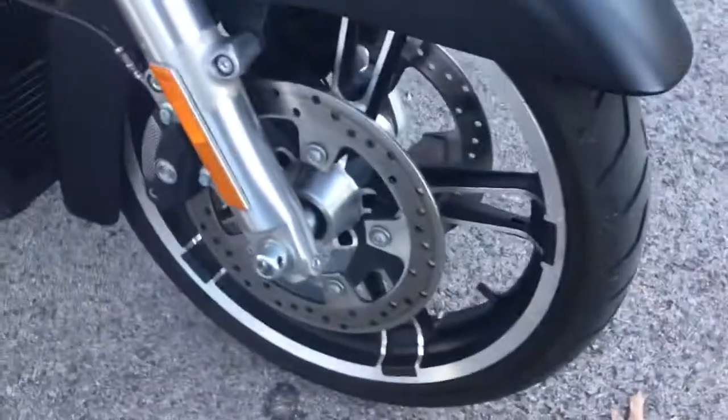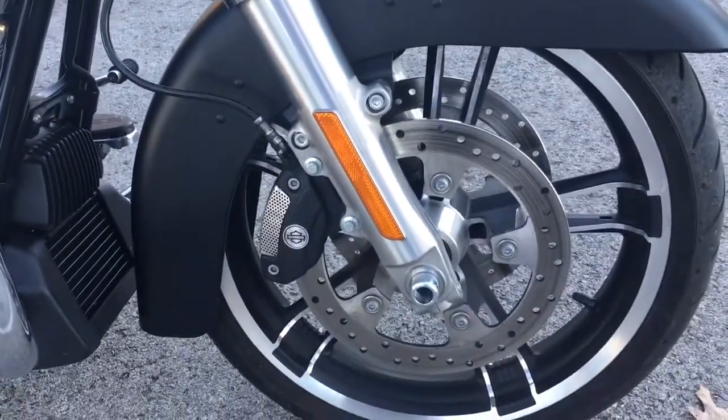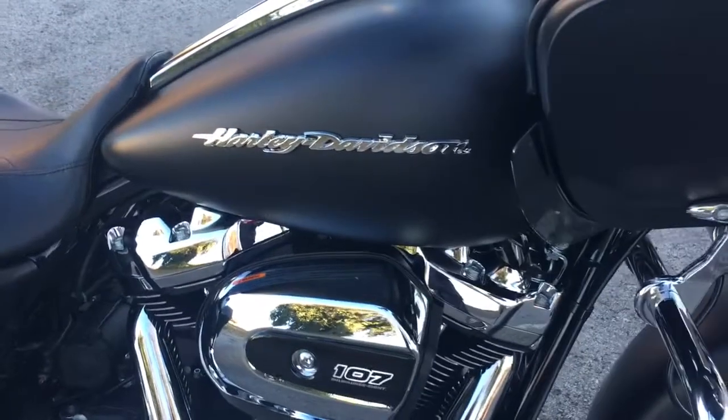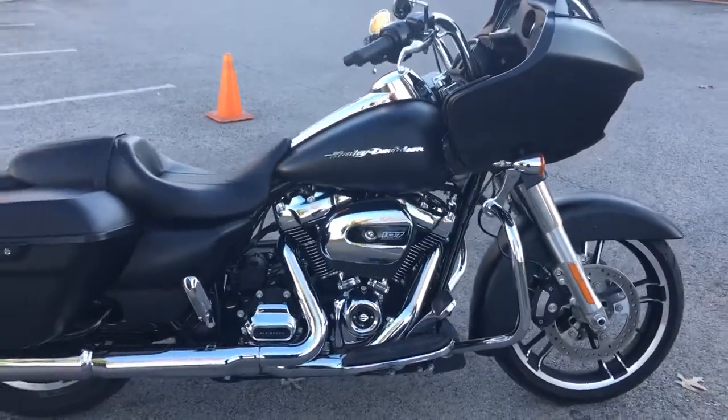This is a rare find to have a 2017 bike so soon in our pre-owned inventory. Look at those huge dual disc brakes on that front wheel. We're Harley-Davidson of Cool Springs, 7128 South Springs Drive in beautiful Franklin, Tennessee.